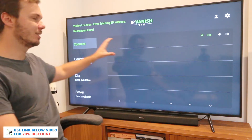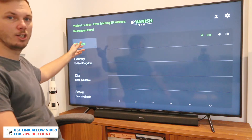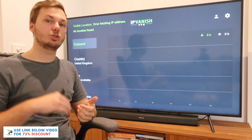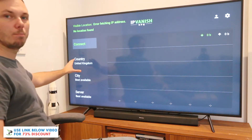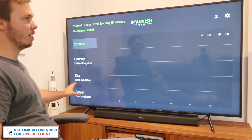Right here on the left-hand side, we have various options for the quick connect, which will automatically connect us to the fastest server closest to our location. Alternatively, we can go ahead and pick a certain country, a city, and also the specific server as well.